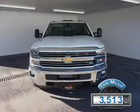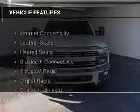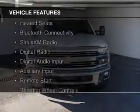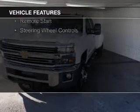With fewer than 4,000 miles, this vehicle is like new. The features include internet connectivity, leather seats, heated seats, Bluetooth connectivity, and Sirius XM satellite radio.